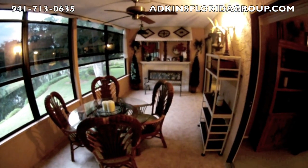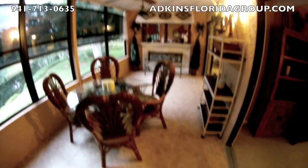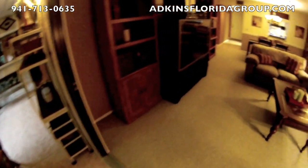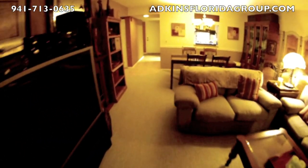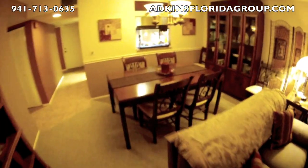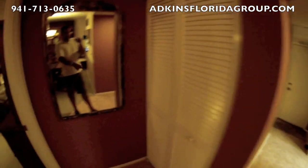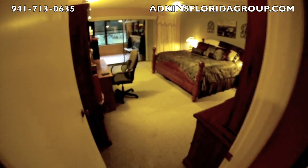And then we pan back around. You can see this gorgeous, gorgeous lanai. Nice tiles, double sliders in great shape. We'll come back in here, go back to the living area and to the dining room. And then more storage right here.